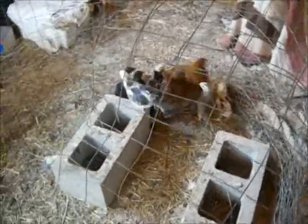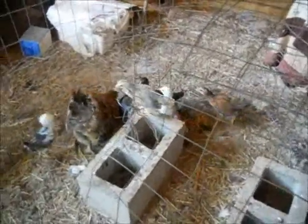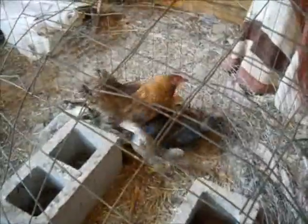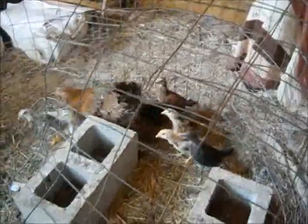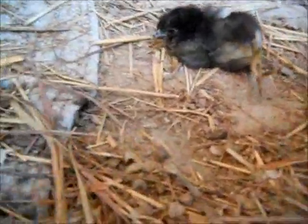There were nine hatched out, and one of them just couldn't walk. It didn't know how to balance itself upright, and so I actually tried to work with it a little bit. One of the chicks is having trouble with the walking aspect of things.